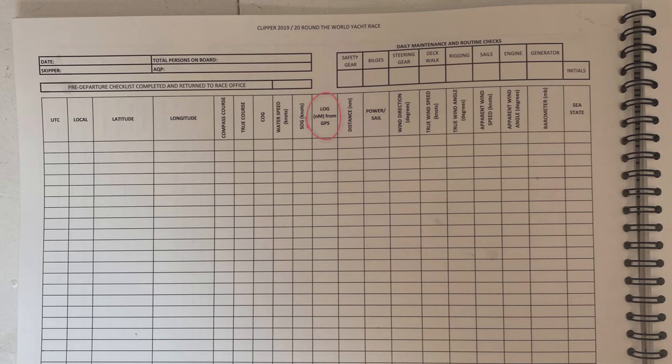The log reading comes from the GPS and is recorded in nautical miles — you write down the last three or four digits of your GPS trip log. The distance column is the difference between the previous hour's log reading and the current one, giving nautical miles covered that hour. Power or sail is recorded as P or S — under power or sailing. When racing you'll obviously be sailing unless something has gone wrong.